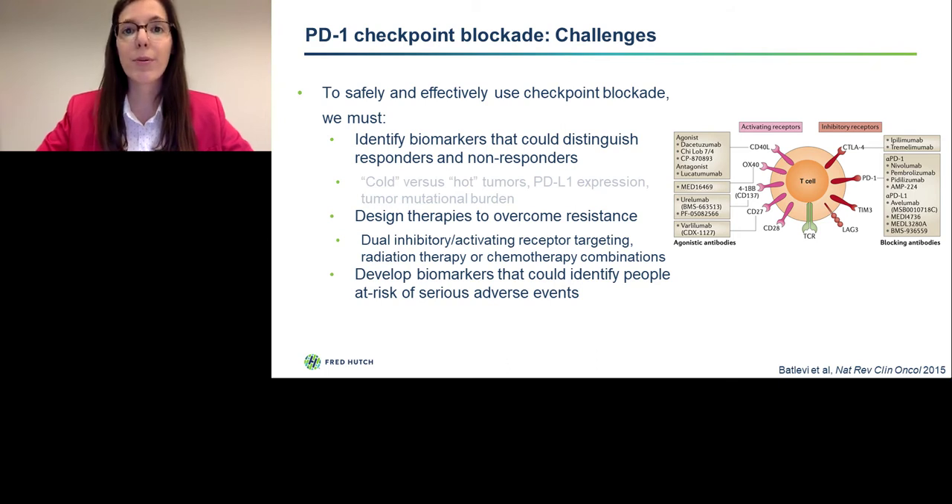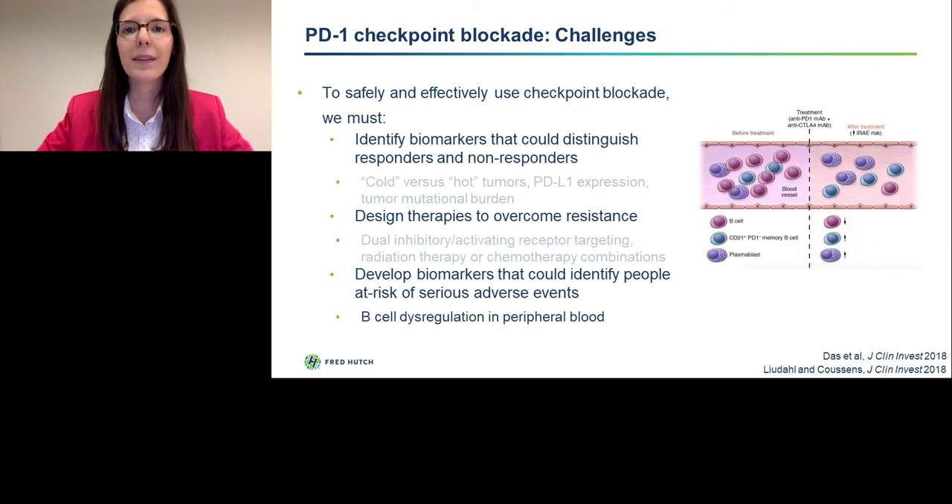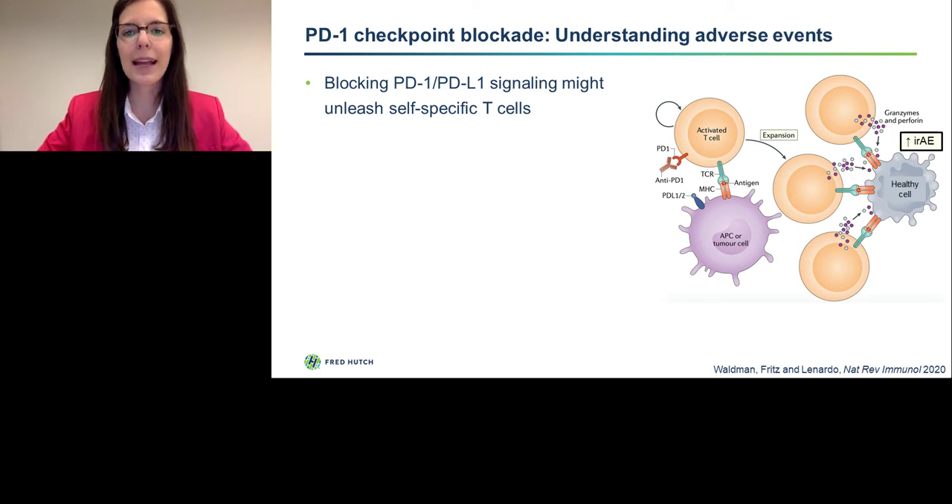In terms of biomarkers that predict adverse events, recent work has shown that changes in peripheral B-cells — and specifically an increase in antibody-producing plasma cells — can correlate with the development of adverse events, and I will touch on this later. What we're trying to accomplish with PD-1 checkpoint blockade is we're trying to unleash cancer-specific T-cells and license them to kill tumor cells. But because PD-1 can be expressed by a variety of T-cells, we might be unleashing self-specific T-cells when we administer this therapy.